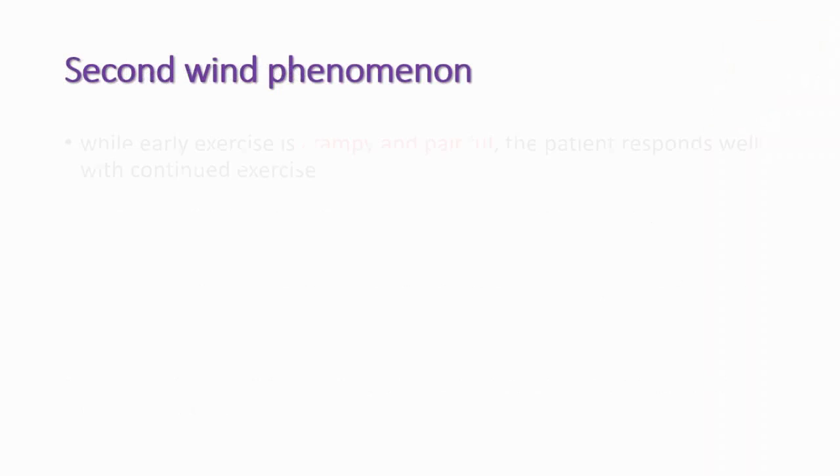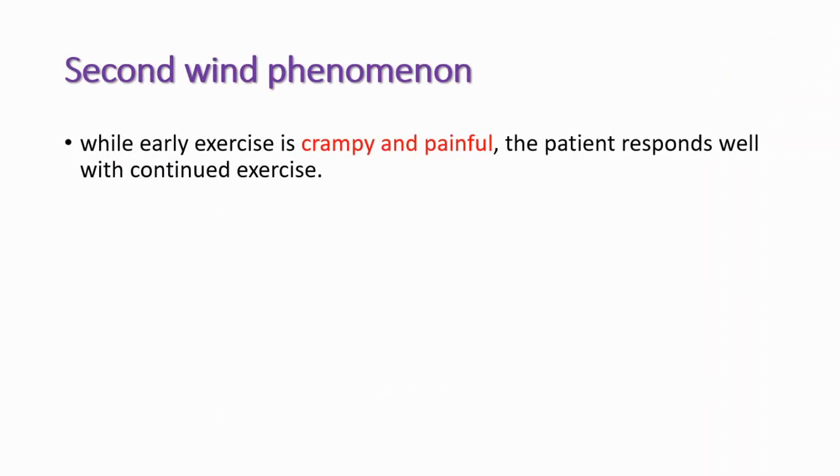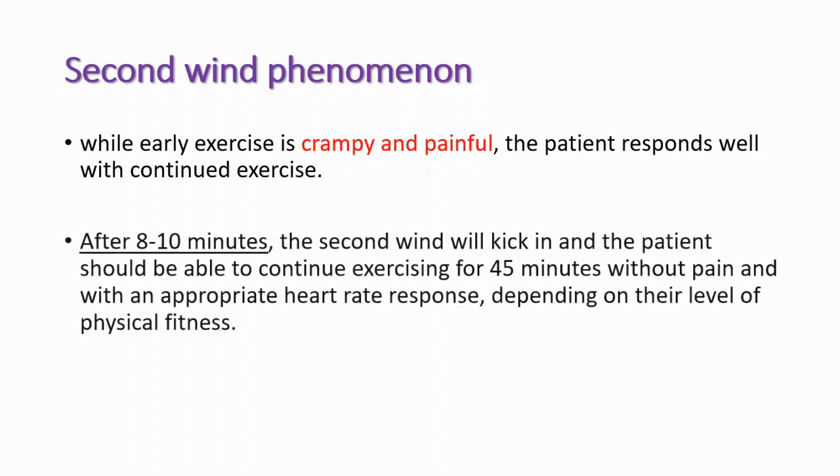Another clinical finding is the second wind phenomenon, due to increased muscular blood flow during exercise. While early exercise is crampy and painful in this disease, the patient responds well with continued exercise. After 8 to 10 minutes, the second wind kicks in and the patient should be able to continue exercising for 45 minutes without pain and with an appropriate heart rate response depending on their level of physical fitness.